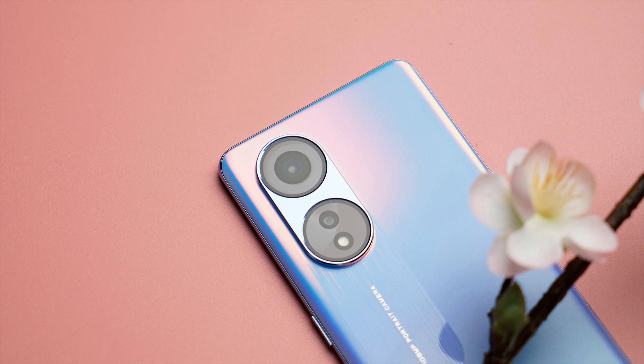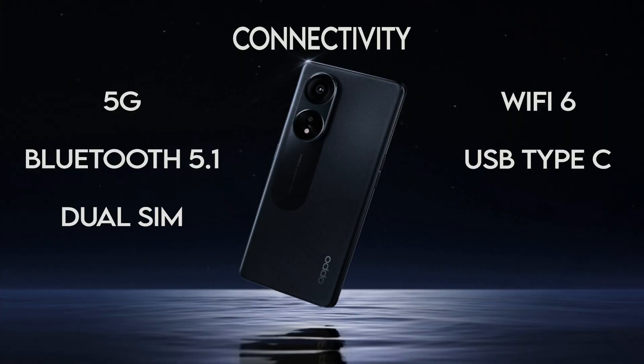Looking at connectivity, it supports 5G, Wi-Fi 6, Bluetooth 5.1, USB Type-C, and dual SIM card support.